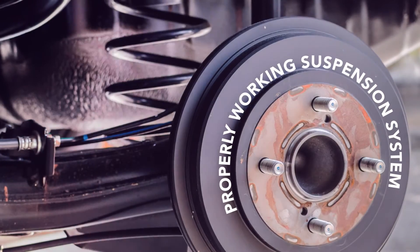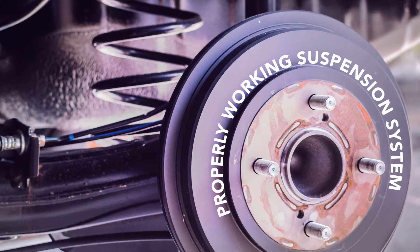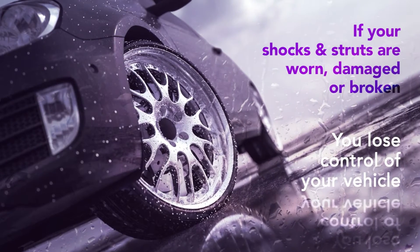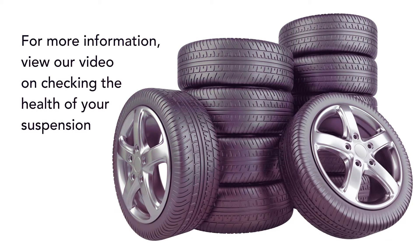Properly Working Suspension System: If your shocks and struts are worn, damaged, or broken, your tires will be challenged to maintain contact with the road and can create a safety hazard. When your tires lose contact with the road, you lose control of your vehicle. For more information, view our video on checking the health of your suspension.